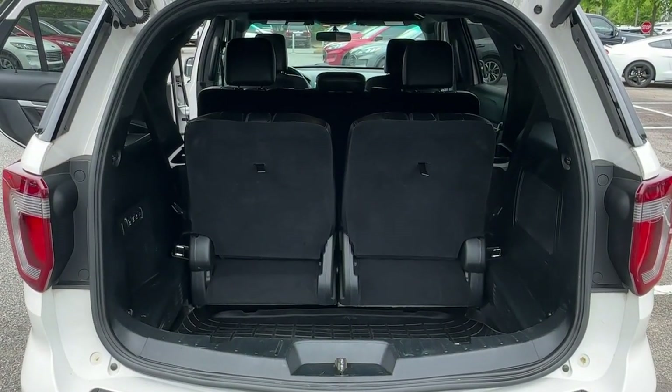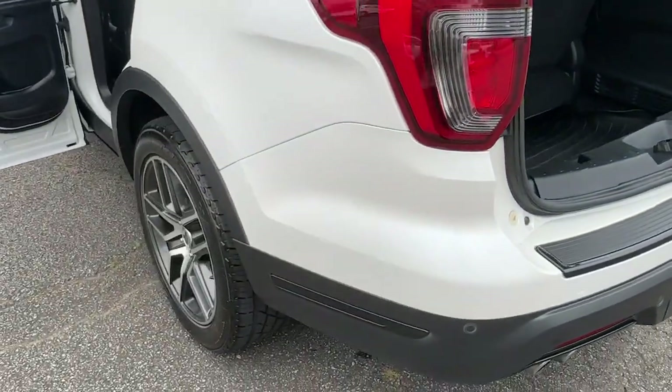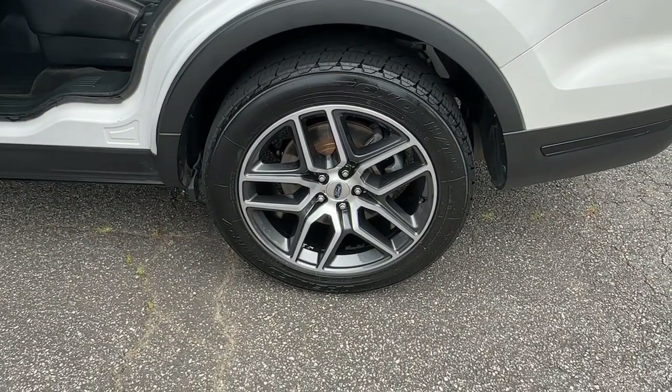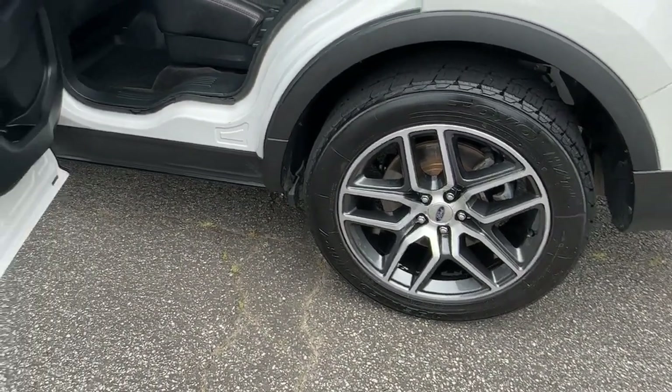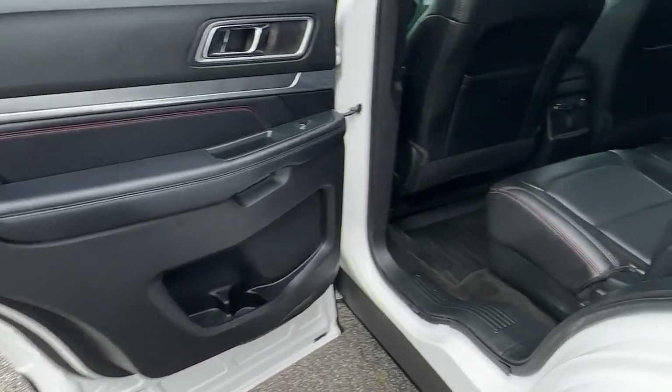The following are some of this vehicle's highlighted options: heated steering wheel, Apple CarPlay and/or Android Auto, navigation system, keyless entry, power passenger seat, heated mirrors, satellite radio, power lift gate, fog lamps, and premium sound system.